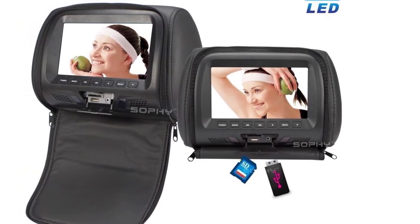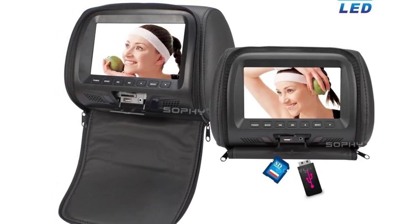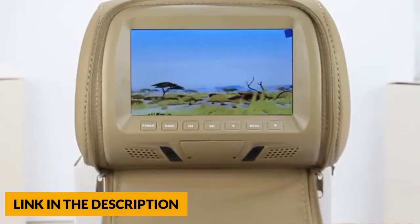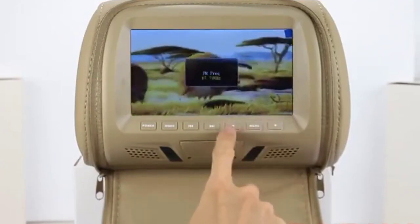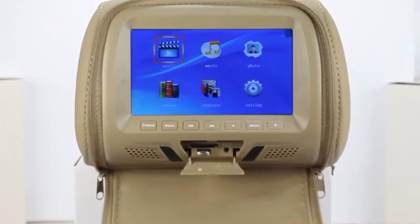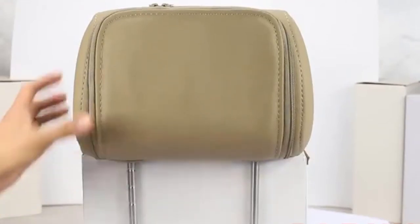The Sophie headrest monitor has a built-in speaker for wireless headphone and FM transmitter use, transmitting audio to car speakers. It supports SD, USB mode output, and 8-bit wireless games. Compatible with digital file formats such as MP3, MP4, WMA, and AVI, it gives your kids a new level of entertainment for short or long trips. It comes with USB flash and SD memory card readers and installs easily into all car models.